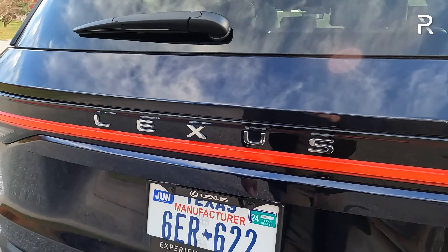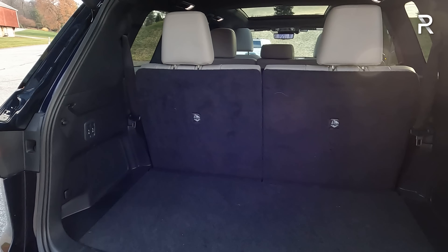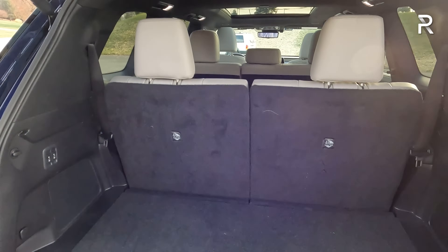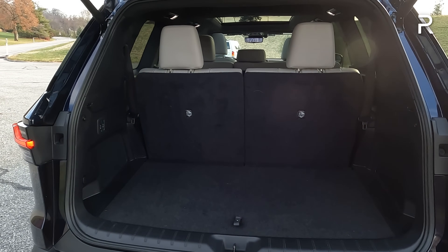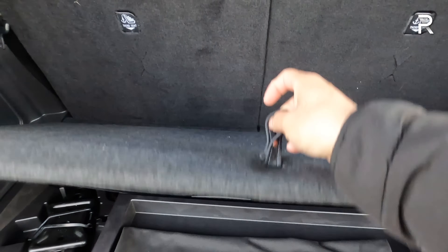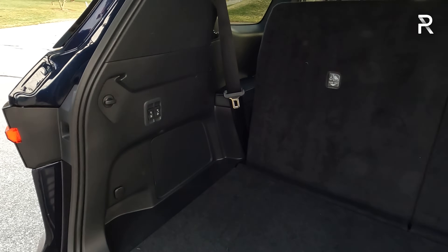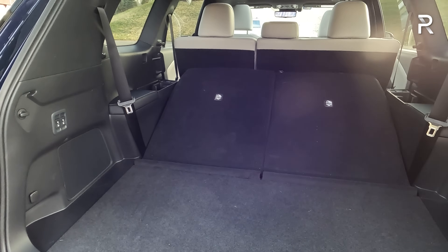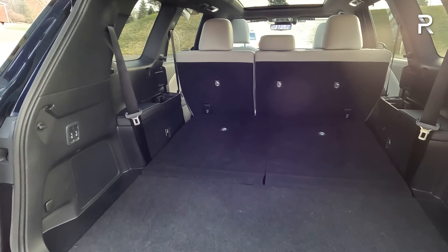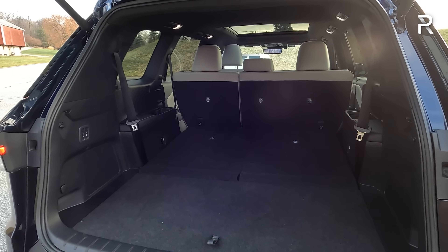Looking at the cargo area, this is where the TX finally delivers the space that consumers are looking for. The third row is standard but only seats two people across. With all the seats up, you get 20.6 cubic feet of storage space — about six cubic feet more versus the old RXL. There is a little bit of underfloor storage, which is a nice addition. This power folding third row is also unique to the Lexus — you cannot get that feature on the Grand Highlander. With the third row folded, you get a total of 57 cubic feet of storage space.